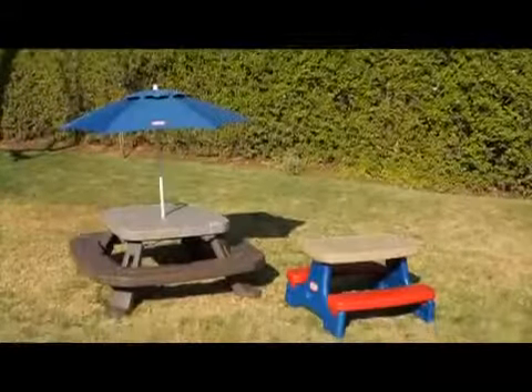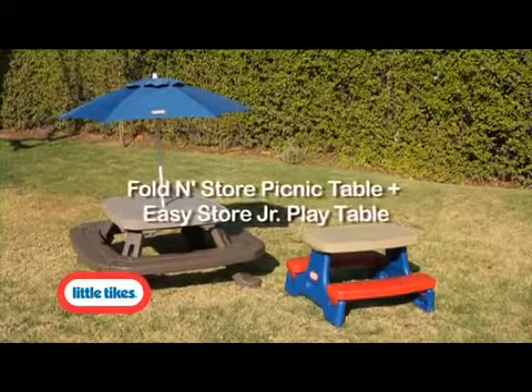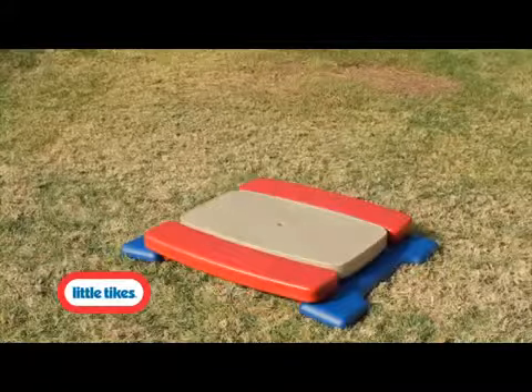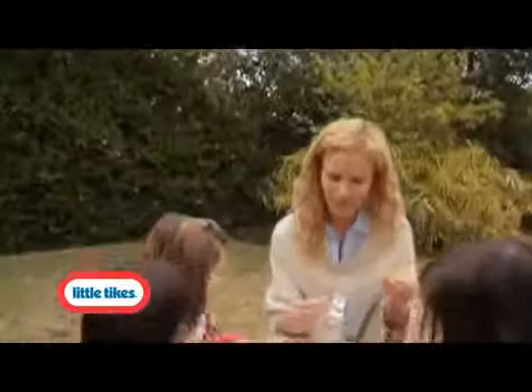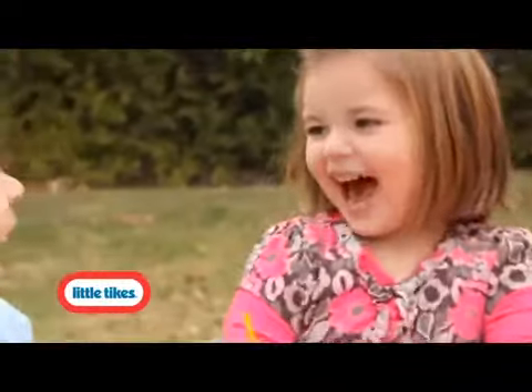The classic Little Tikes Fold-in-Store Picnic Table with Umbrella and the EasyStore Junior Play Table can be used indoors and out. Both tables easily unfold. The Junior Play Table is portable and lightweight and it seats up to four kids.